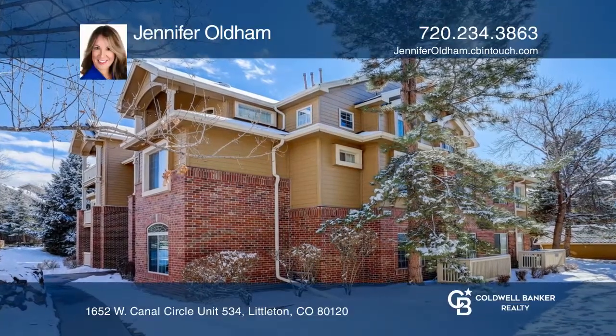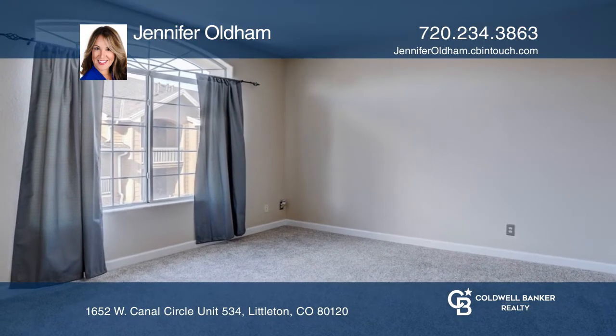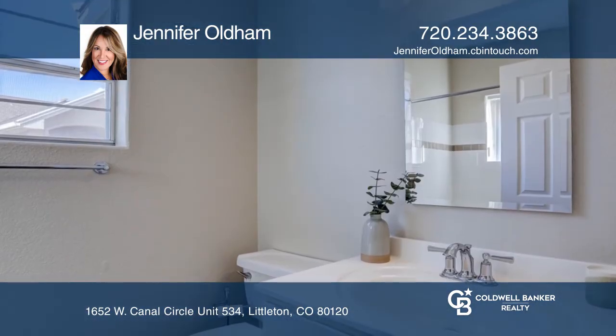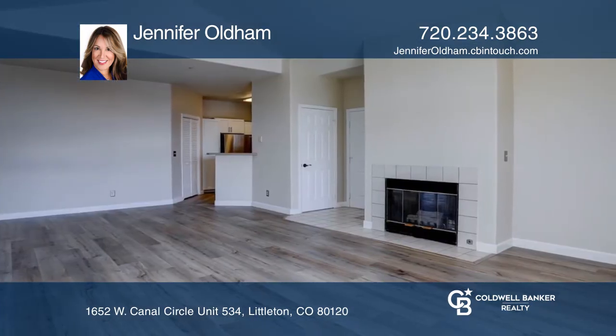This super cute one-bedroom, one-bath condo is on the third floor. It's complete with vaulted ceilings and new luxury vinyl plank flooring, and the living area has a fireplace to keep you cozy warm.